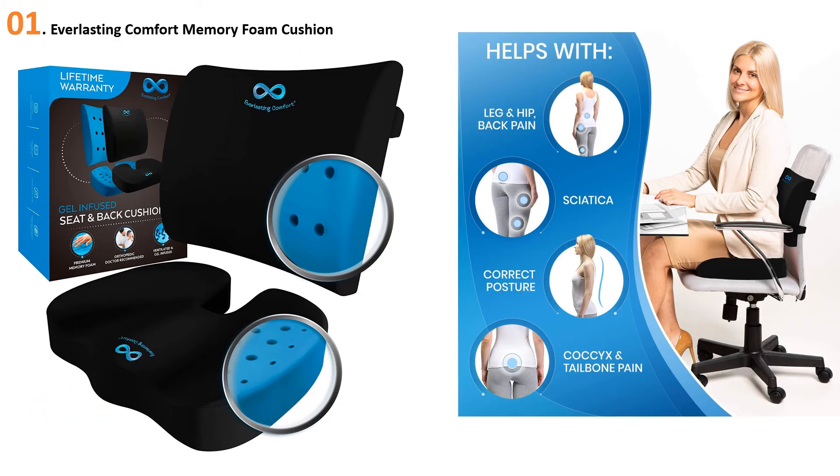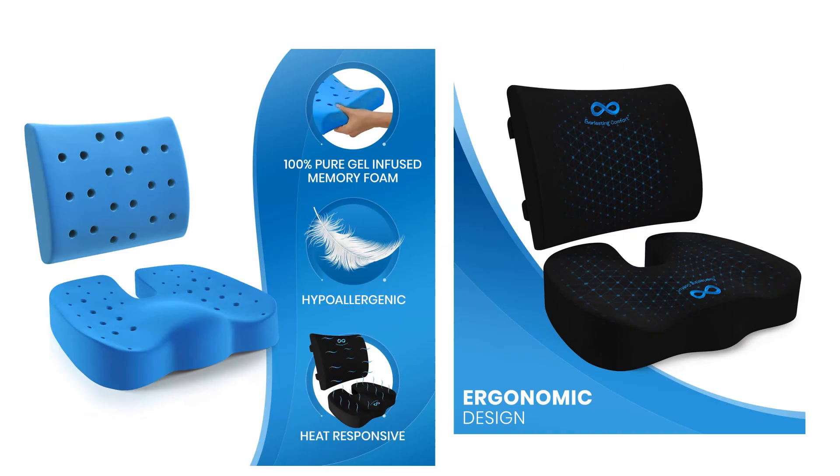At number one: the Everlasting Comfort Memory Foam Cushion. The best-rated coccyx cushion is the Everlasting Comfort Memory Foam Seat Cushion and Back Cushion Combo. Everlasting's second-generation seat cushions and back cushions feature a revised formula with gel-infused memory foam and strategically placed holes to enhance comfort and cooling. Key features: ergonomic design; back cushions can be placed anywhere.